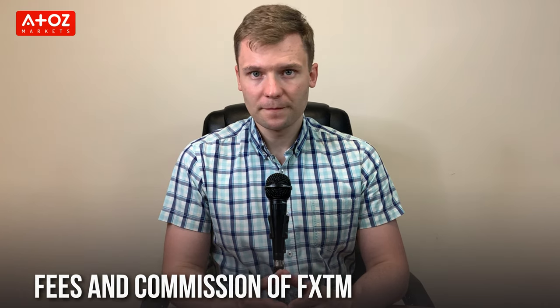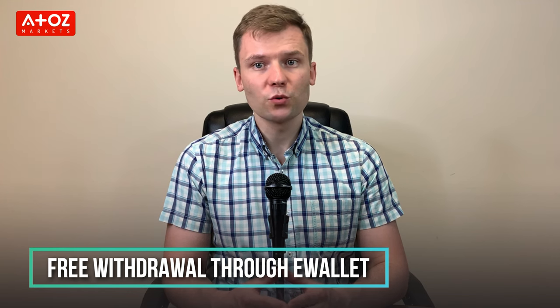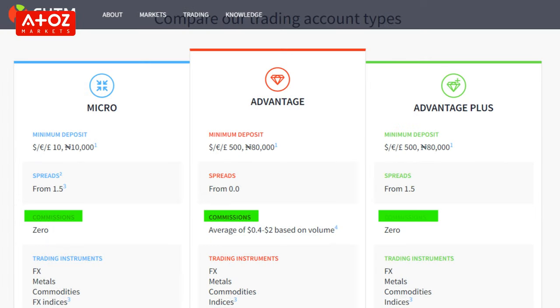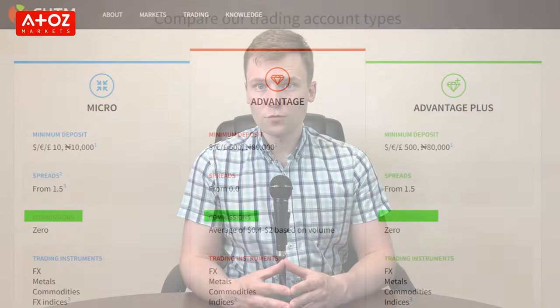In Denmark, deposits to FXTM are free. For withdrawals, e-wallet withdrawals are free but credit card withdrawals will be charged a fee. The minimum deposit at FXTM is $10. Micro and Advantage Plus accounts have no commissions. The Advantage account commissions range on average from €4 to €2 per 100,000 nominal value. FXTM spreads start from 0 pips.